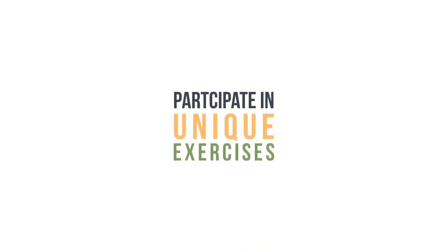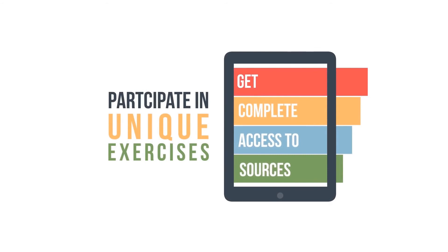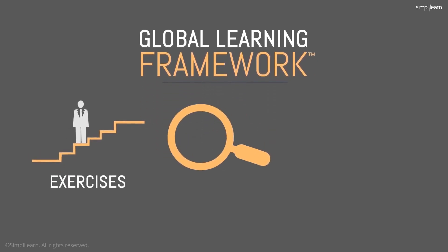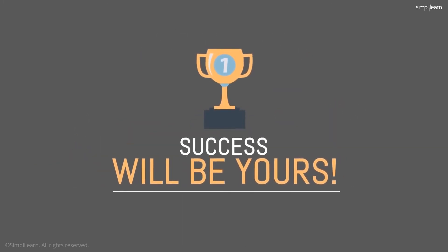Participate in unique exercises designed to apply concepts and also get access to additional sources of information and communities. With content built on the proprietary global learning framework, hands-on exercises, case studies, and backed by a 24-7 support team, success will certainly be yours.